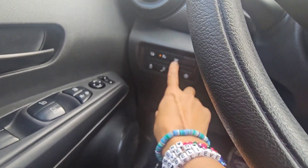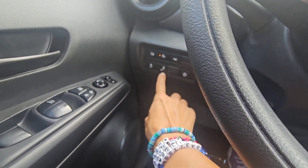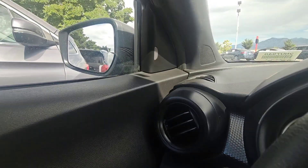It does have the parking sensors, lane departure assist, and blind spot warning — which is right there. Just your everyday features, but also safety features, which is great. It is a touchscreen, which is awesome.